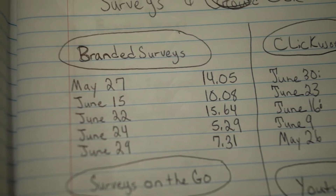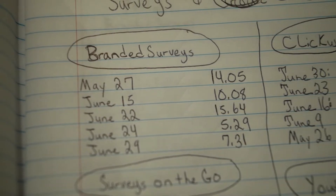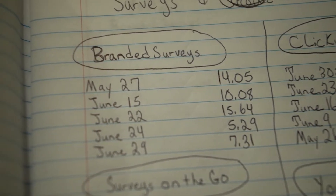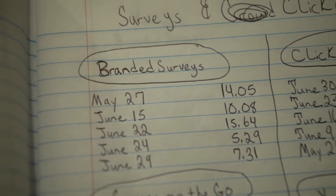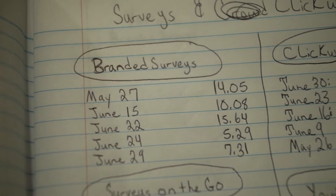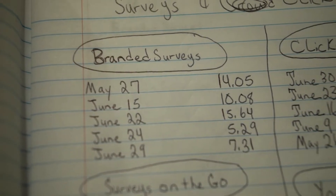With Branded Surveys, they have different levels on the website that you can complete and earn extra money. I got up to the gold level, and on that level I earned about 15% of whatever I earned for that week. I believe one time I earned $20, and then on Sunday I got a bonus payout of $2 to start the next week. It's a pretty good app — Branded Surveys.